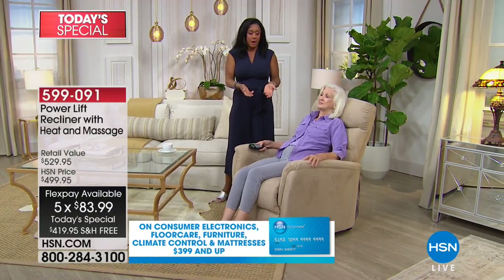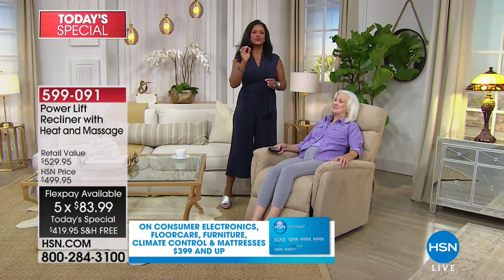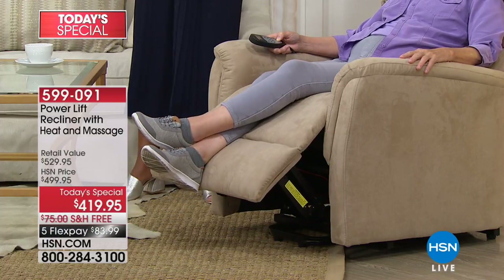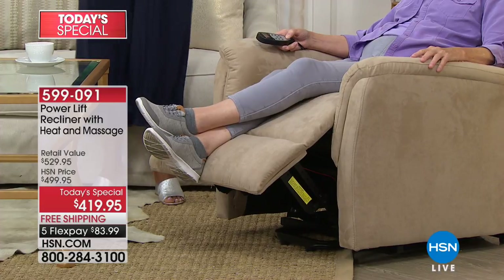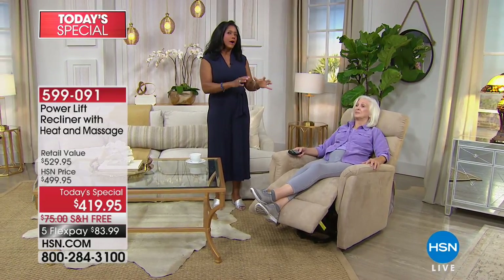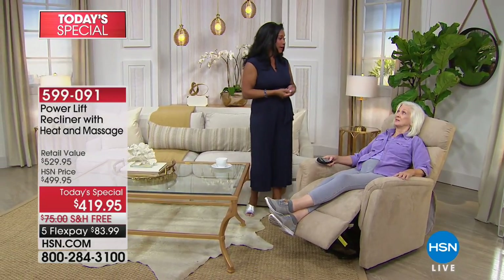Those therapeutic qualities are so important. You see commercials for fitted bathtubs that are really for therapeutic heat and massage — this is a far more affordable, simpler way to get those same therapeutic qualities to enjoy in your chair. You don't have to be any particular age to benefit from that — I know I would benefit from this chair myself.